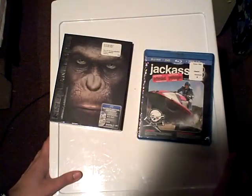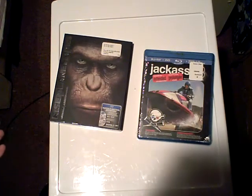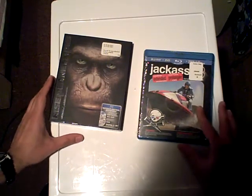Blu-ray. Now, I myself don't own a Blu-ray player. I have access to one, but for the most part, most of my players are DVD players. Why has the shopping experience got more complicated?